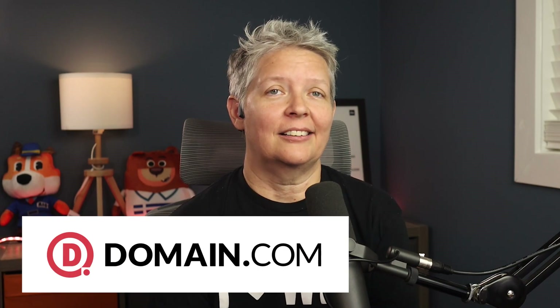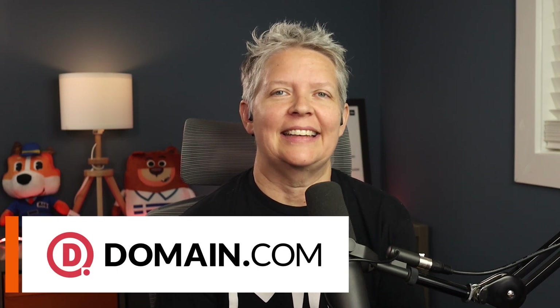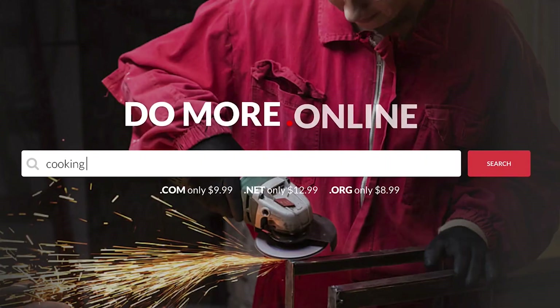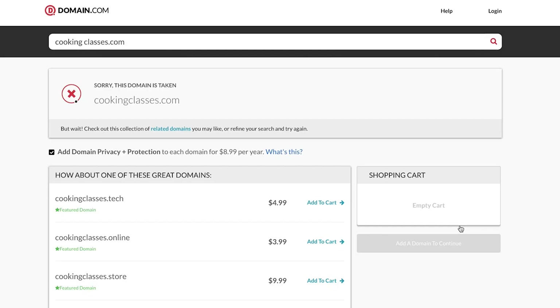Number two is Domain.com. It's the best GoDaddy alternative for registering a domain or purchasing an SSL certificate. They're one of the most popular domain registrars offering all the top domain extensions. And if you're curious about what domain name you even need, you can use their powerful domain name generator to find the business name for your website — just enter in the preferred keywords or phrase, and it will generate a list of matching results.